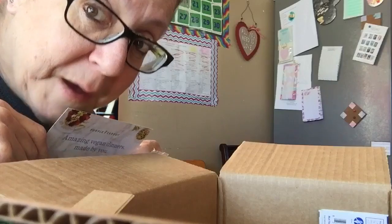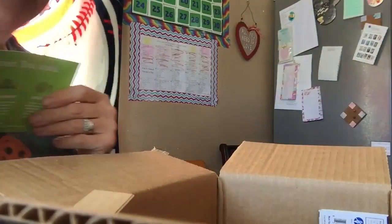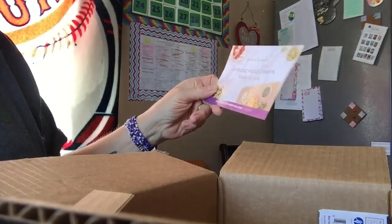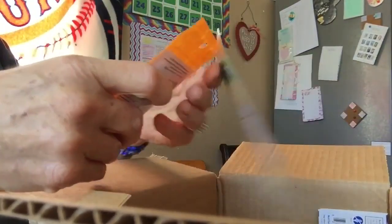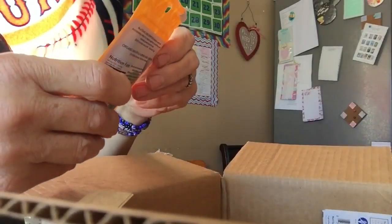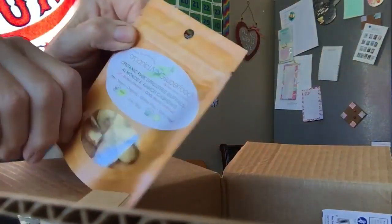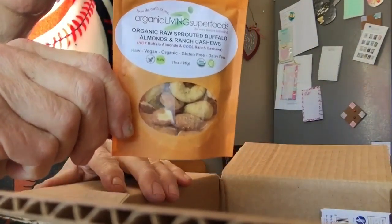So I'm lowering my cholesterol, hopefully by drinking less coffee. We're going to give it a try. Then we have organic raw sprouted buffalo almonds and ranch cashews — holy moly, look at those. Not going to lie, I'll probably eat this one.